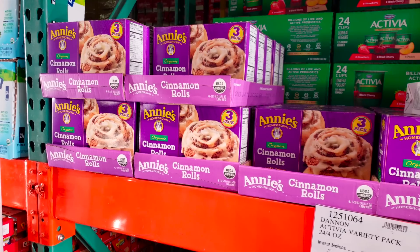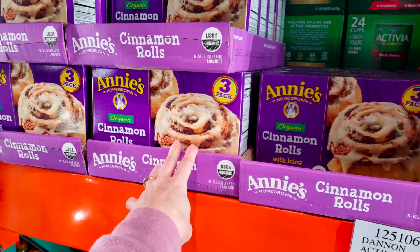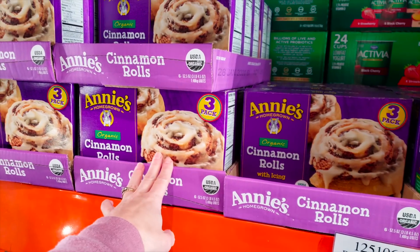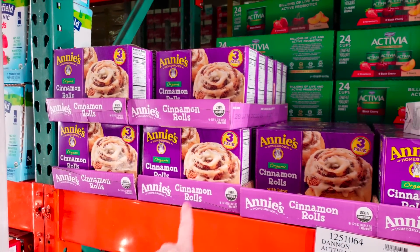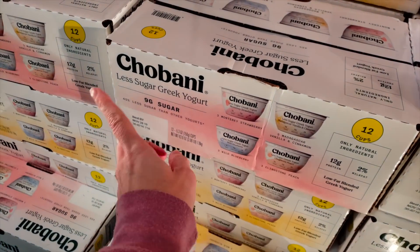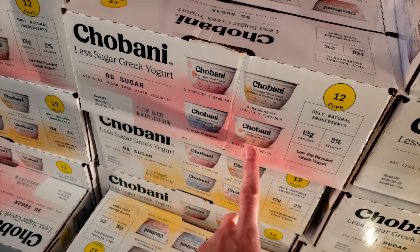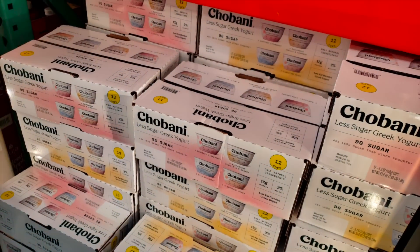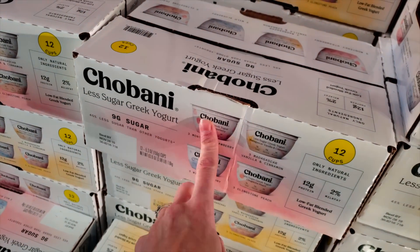They have the Annie's cinnamon rolls. These are $9.99 for a three-pack — she says how good they are and they're hella expensive, so if you like these, they're seasonal and they're out right now. On an end cap I did spot this Chobani less sugar with Monterey, strawberry, vanilla, blueberry, and peach. It's on an instant savings of $2.10, so it's $8.39 for a 12-pack and it's only nine grams of sugar in each cup. That's similar to the one we've been buying.